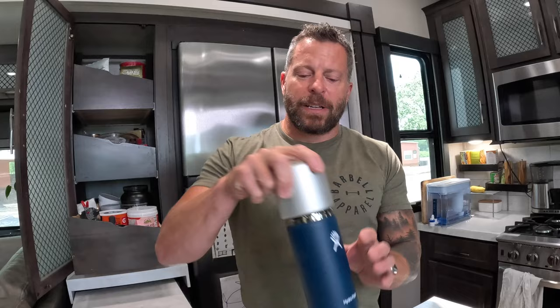What's pretty cool about this blender is that it's a Hydro Flask, and the blender fits right on the lid. Give it a little rinse off — and I've got my bulletproof coffee right there.